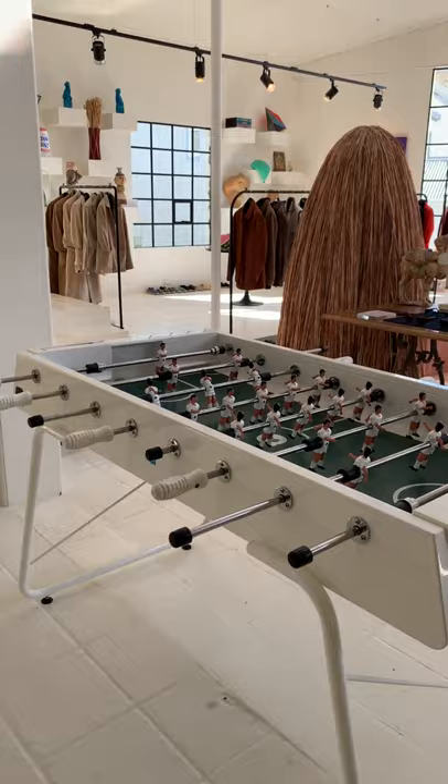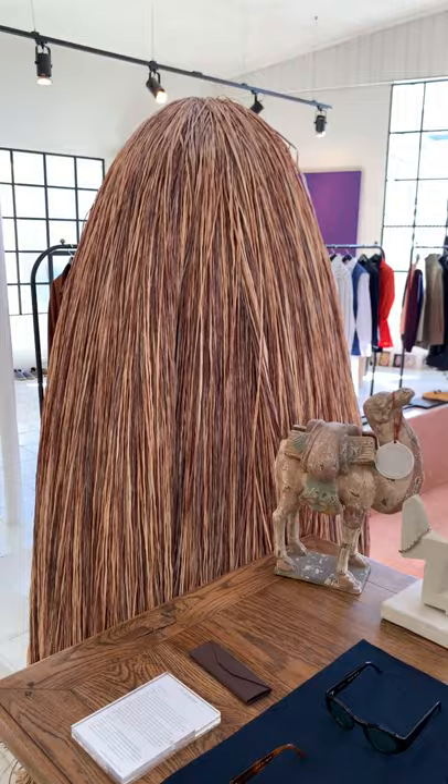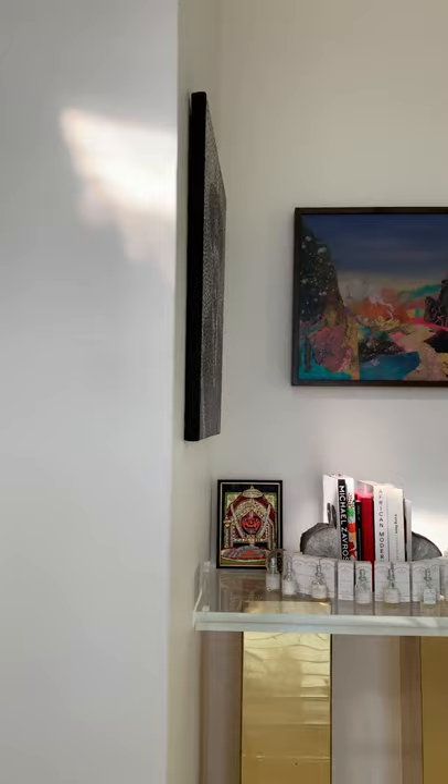This is our foosball table, which was made for us in Barcelona by RS Barcelona. They did it for us in completely white to match the palette of the showroom. I cannot win a game on here, but lots of fun happens on there. This sculpture in the corner looks like Cousin It — it's actually called Cousin It by the Campana brothers from Brazil. We hide all our mess in there. And the artist I mentioned before, Brendan Huntley — these are one of his paintings up the top and one of his collages at the bottom from two separate exhibitions. An amazing talent.